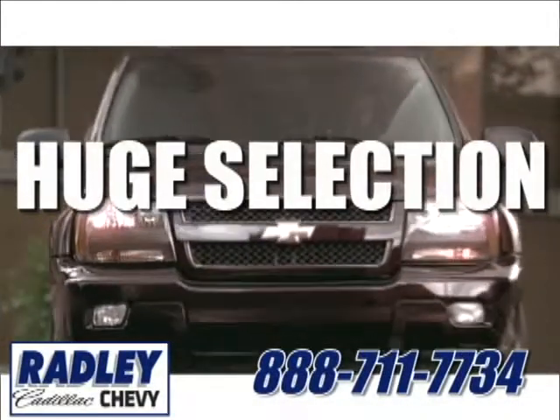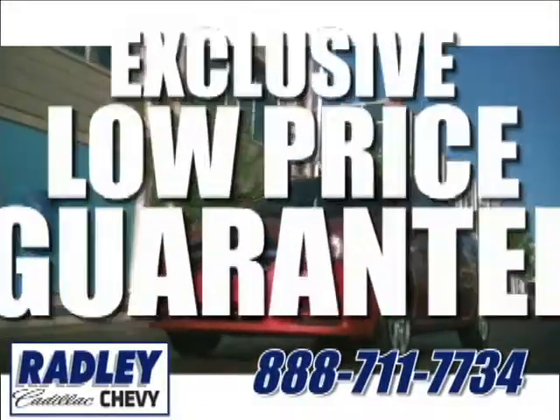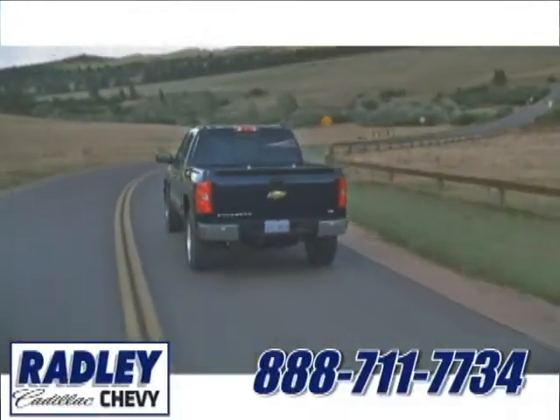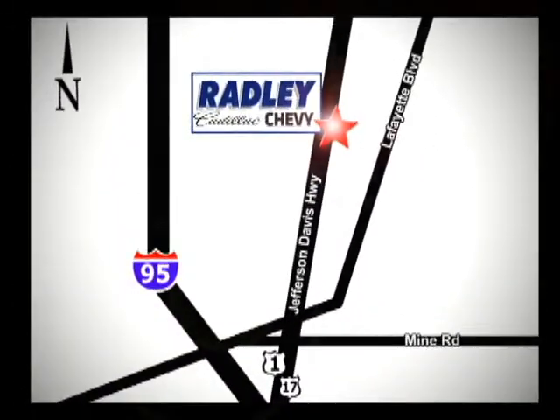We have a huge selection, exceptional customer service, and the exclusive low price guarantee. Conveniently located at 3670 Jefferson Davis Highway in Fredericksburg, Radley Cadillac Chevrolet.